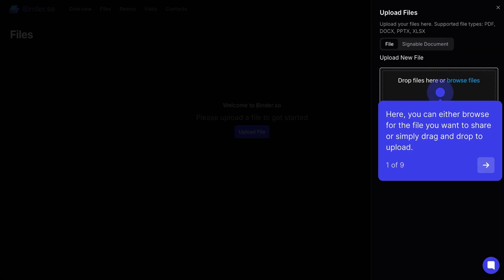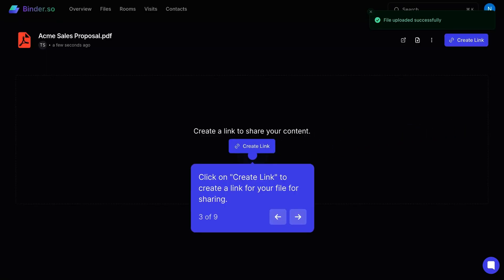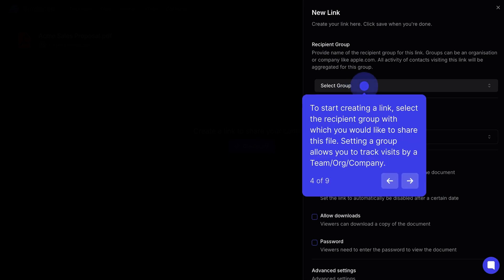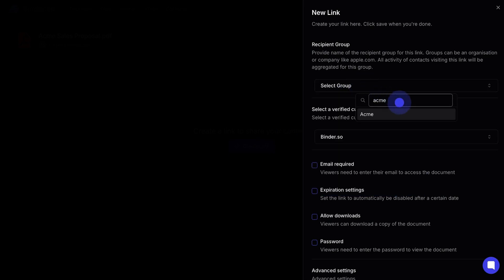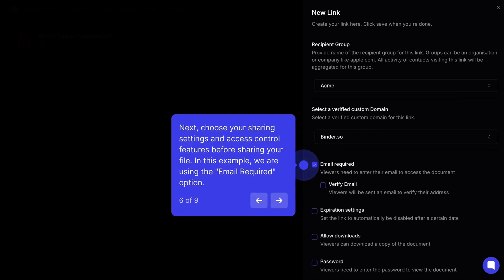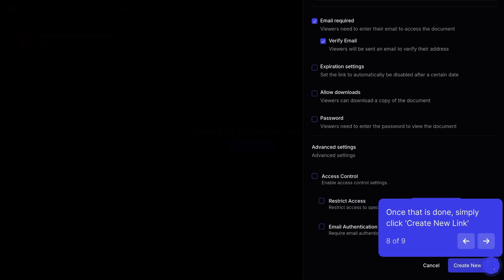To get started, just click Upload File, add your file, and then hit New Link to customize your settings for document distribution. You can assign files to multiple groups to control who has access to what. Binder also lets you customize expiration limits, download access, and passwords, as well as limit access to specific email addresses. From there, just click Create New Link to start sharing your files and documents.